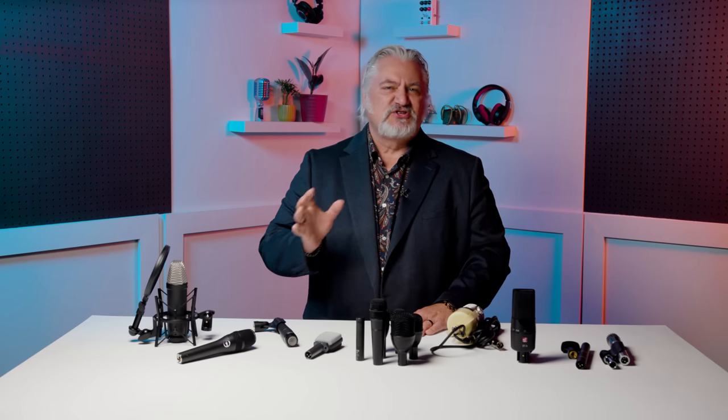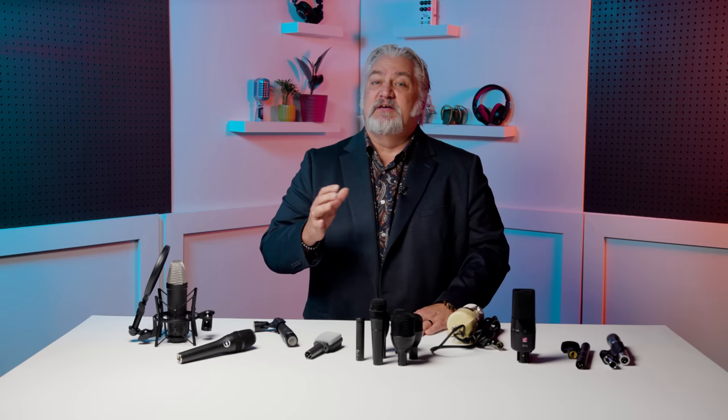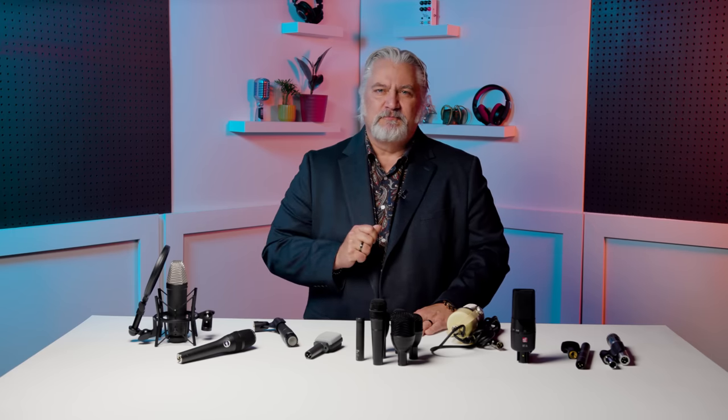If you're a recording engineer or stocking a recording studio mic locker, you need to be ready to mic up a variety of sources, and a variety of microphones will be necessary to serve you well. I break this down into four categories, and if you shop carefully, you can bring it all in under $500 total for an ultra-versatile mic locker.